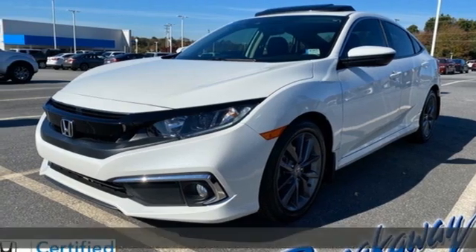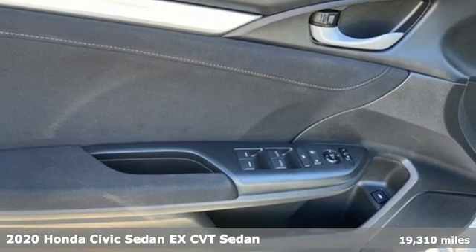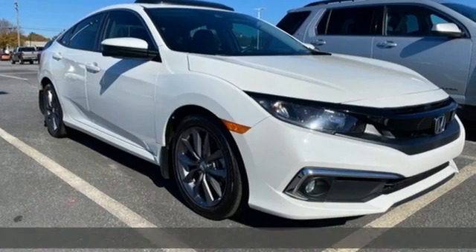Here's a 2020 Honda Civic Sedan. The energetic Civic makes the destination less important than the journey. Plus it offers an exciting list of features.